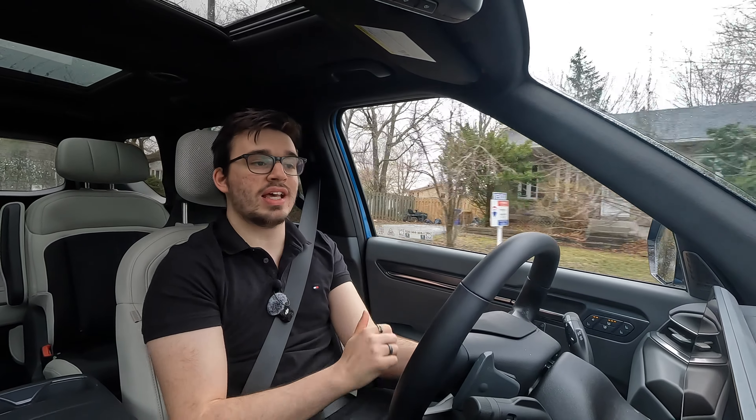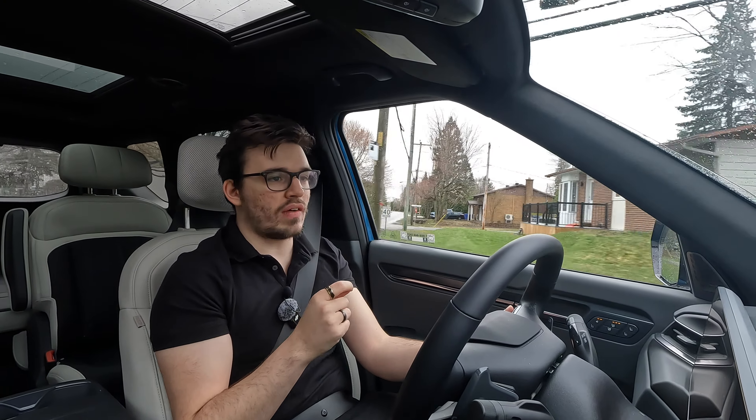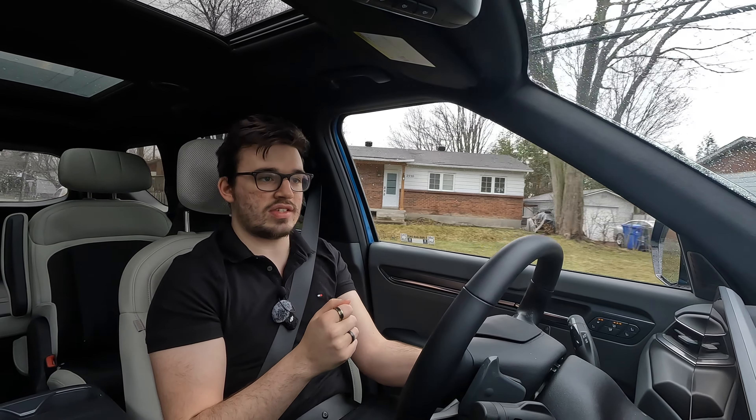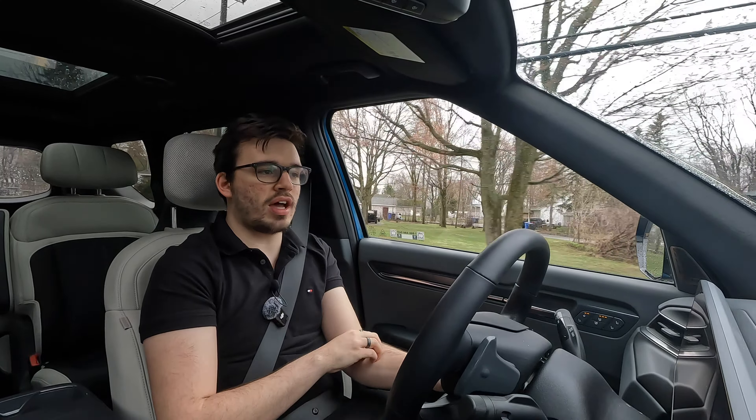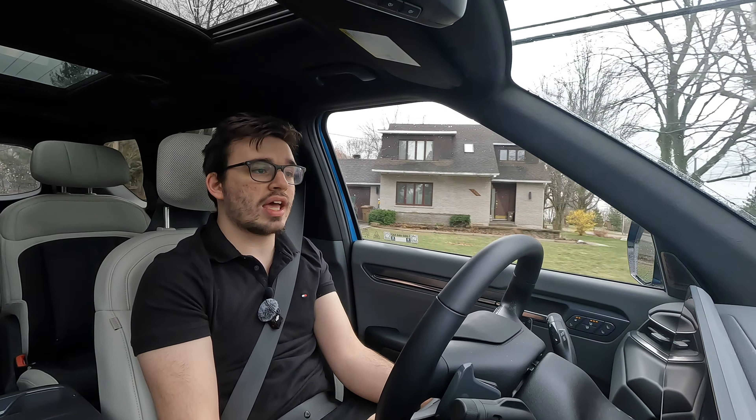Now let's talk about horsepower. We're getting 379 horsepower because I have the all-wheel drive version — very, very fast. And 516 pound-feet of torque. This big three-row SUV has absolute legs. Now let's talk about charging times. If you can find a 350-kilowatt charger, you're going to go from 10% to 80% in about 24 minutes. On a 50-kilowatt charger, that same 10% to 80% is going to take about 60 minutes or more. But that 24-minute charge on a road trip is going to be excellent.